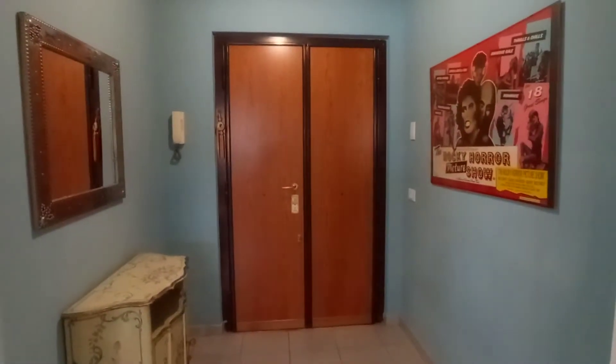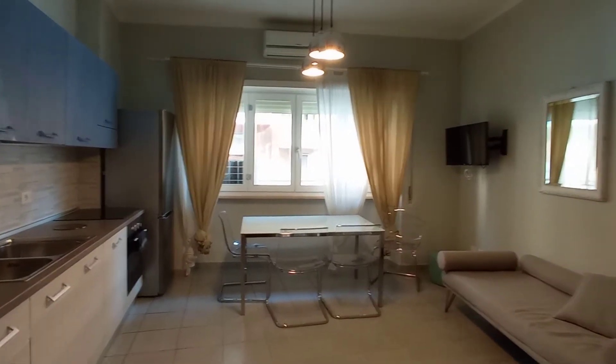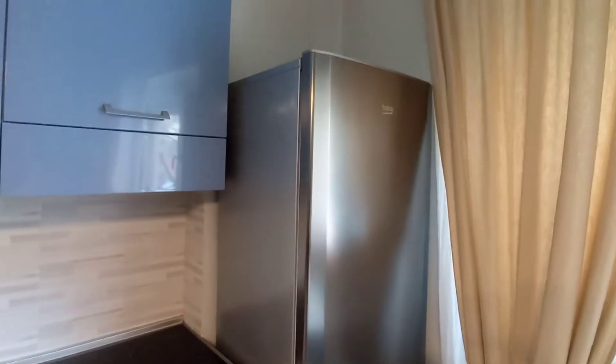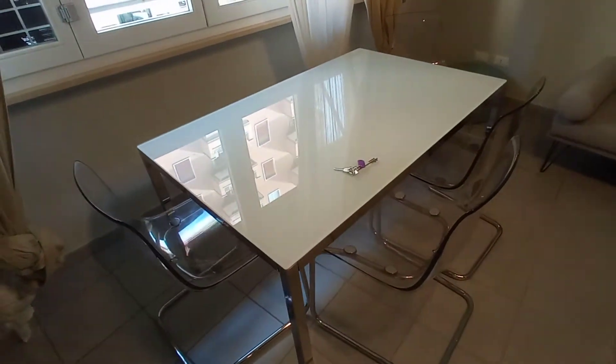This is the entrance door. This is the kitchen. We have the sink, this is the cupboard, the oven, we have a big fridge, and a table for four.